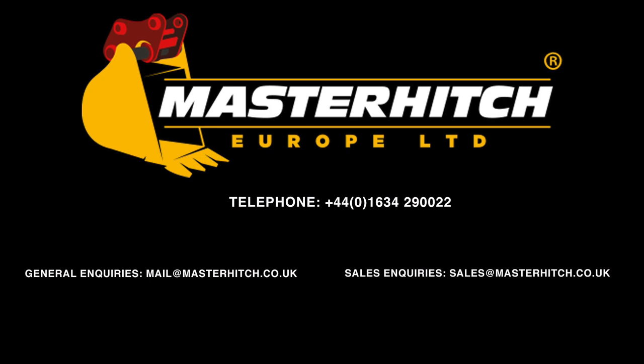For more information please visit www.masterhitch.co.uk